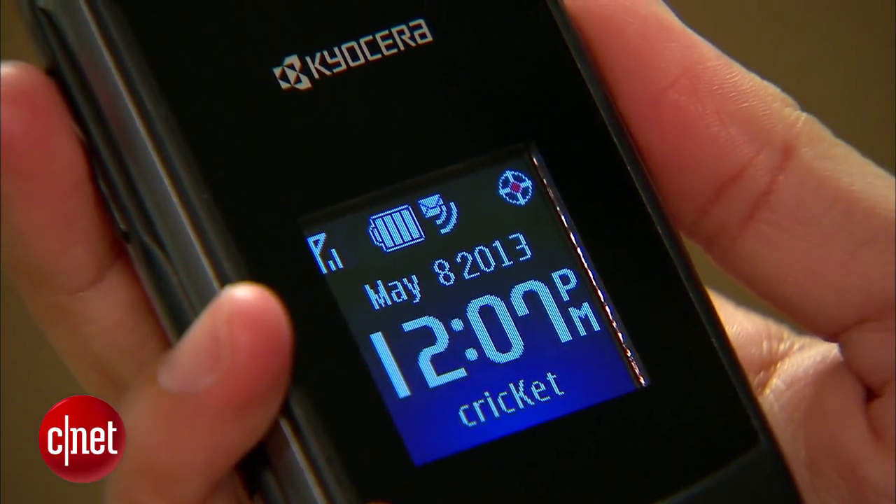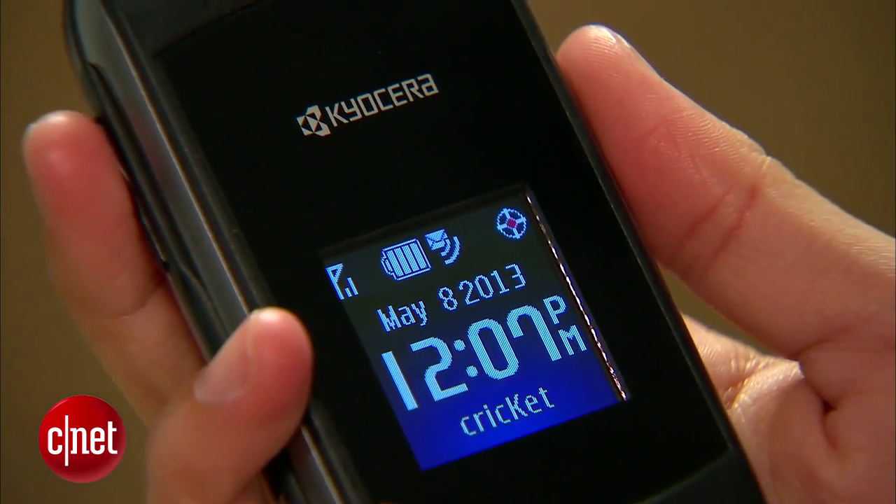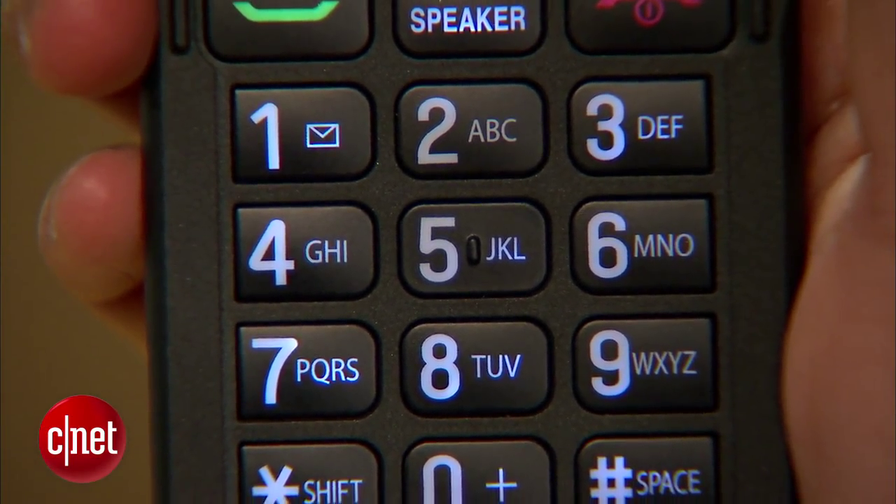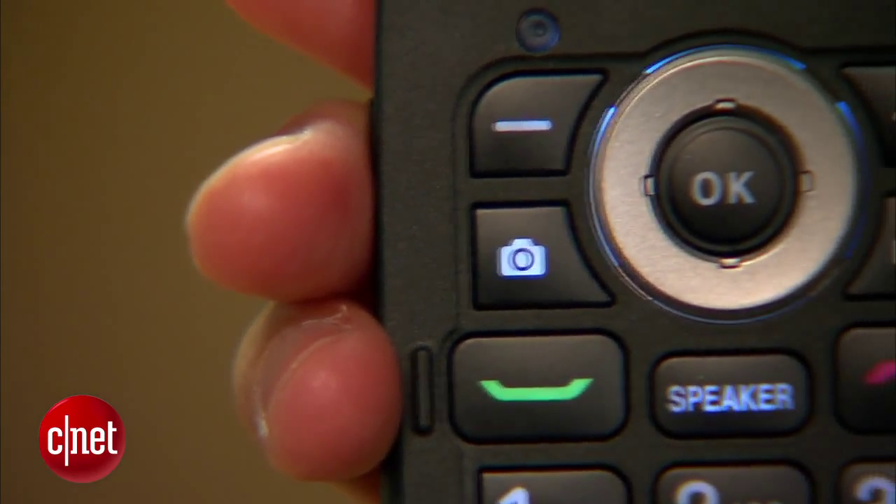It has a 1.44 inch external display that shows important info like the date, time, and battery life. On the inside you'll get a 2.4 inch display, a spacious alphanumeric keypad, and shortcut buttons for the camera and speaker.